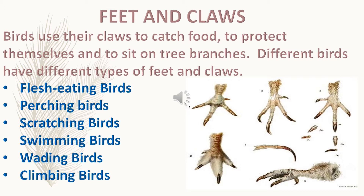There are six types of birds based on their feet and claws: flesh eating birds, perching birds, scratching birds, swimming birds, wading birds, and climbing birds.